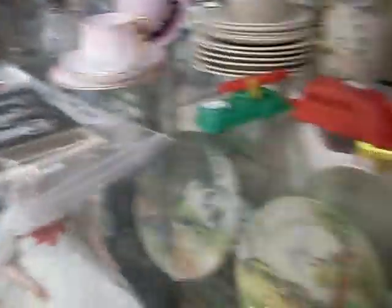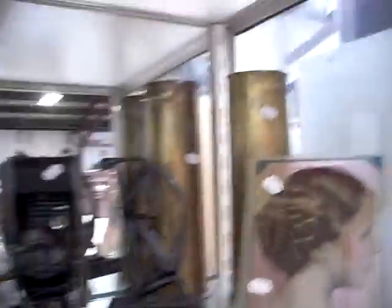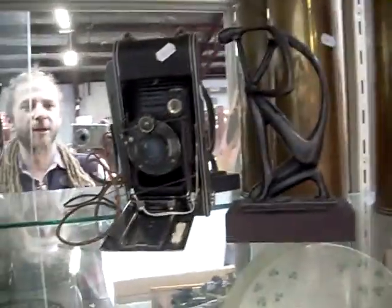Art Deco trio. Nice postcards. Pair of artillery trench art shells. Nice little camera.